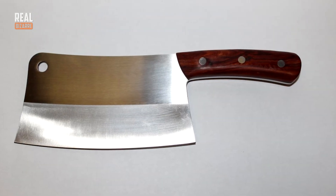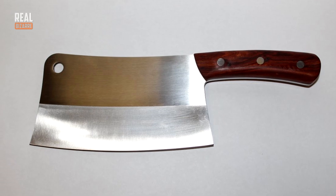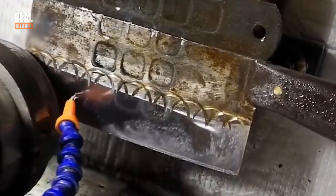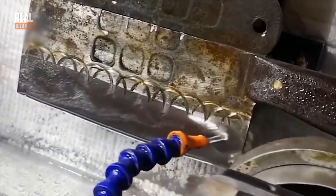When you buy a new knife, you probably like how its blade is all smooth and glossy. You can even see your reflection in some of them, just like in a mirror. But over time, the blade gets scratched and loses its gloss. But now you can easily solve this problem using this polishing tool. Look how quickly the blade becomes shiny again.